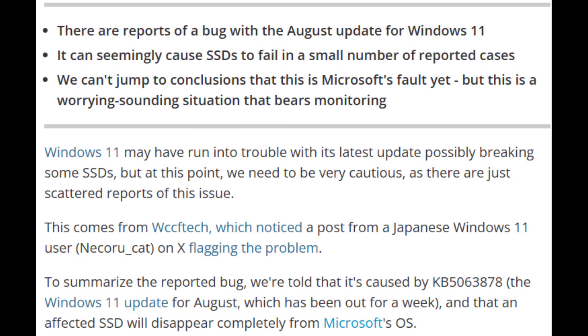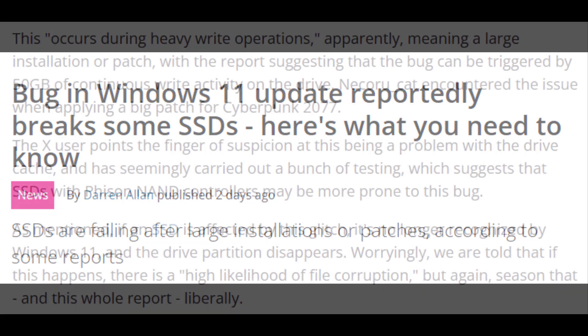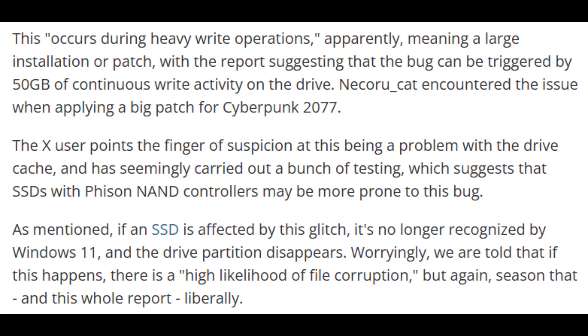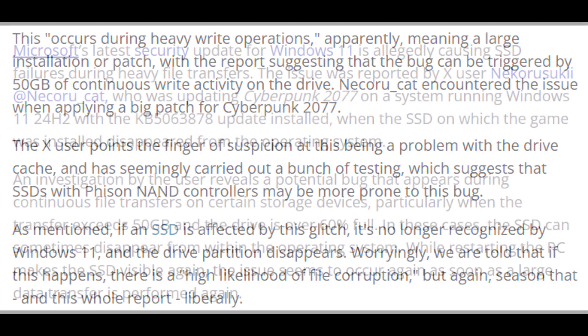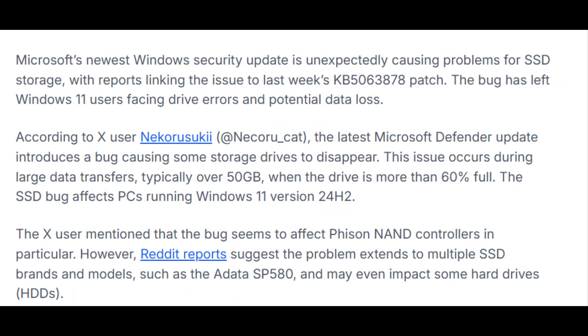There are reports — not officially confirmed yet — that heavy write loads after installing this update can cause some SSDs to disappear until reboot, with a few not coming back. Microsoft says it's investigating controller-related failure. If you move huge files or install massive game patches, consider updating your SSD firmware and avoid long transfers for a few days. Or keep good backups.